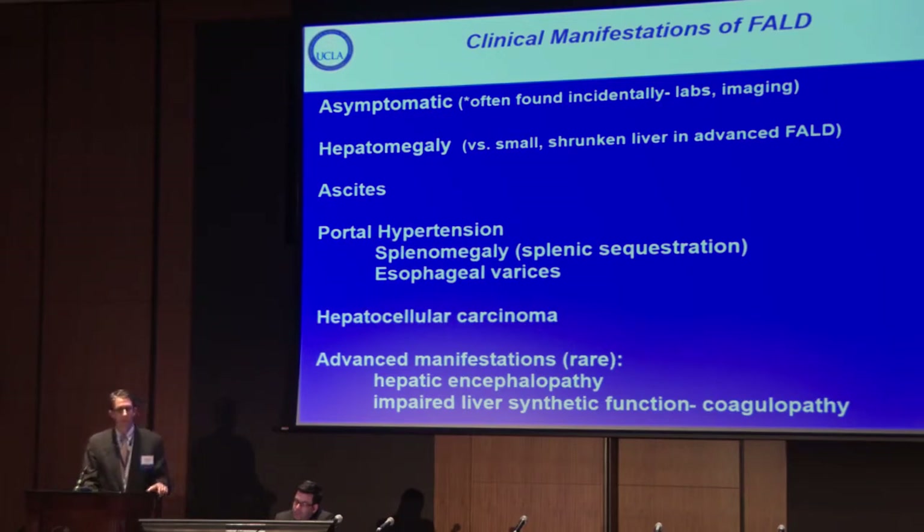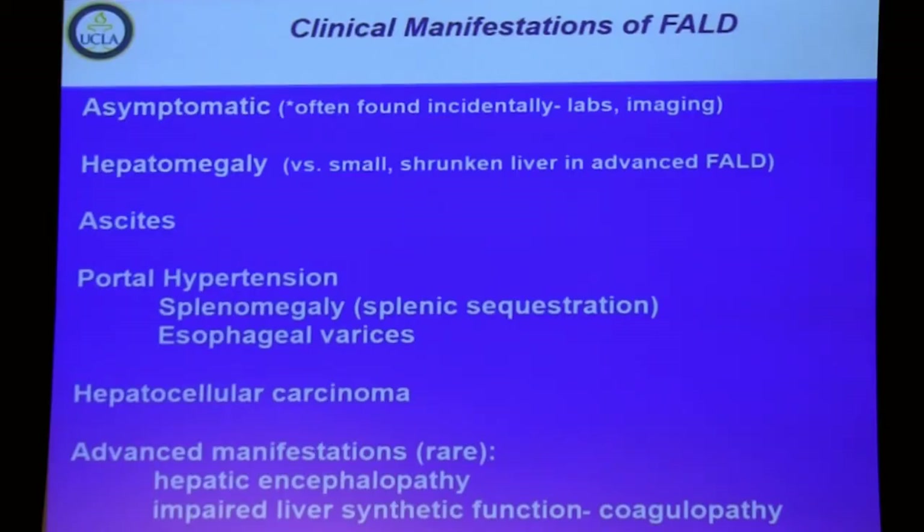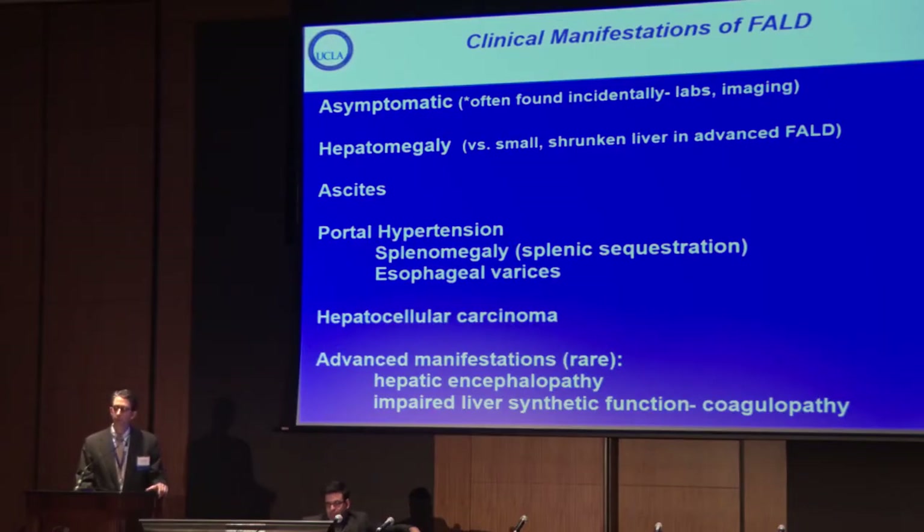Clinically, many of these patients in 2017 are discovered incidentally through laboratory or imaging screening. Clinical manifestations may include hepatomegaly, and in end-stage disease a shrunken liver. Ascites is not uncommon, sometimes related to protein-losing enteropathy. Portal hypertension may manifest as splenomegaly, low platelet and white blood cell counts, esophageal varices, and potential development of hepatocellular carcinoma. Hepatic encephalopathy and impaired synthetic liver function such as coagulopathy are more advanced findings and less common in this population than in other forms of chronic liver disease.